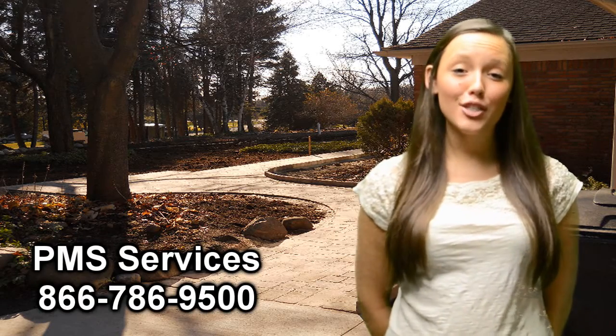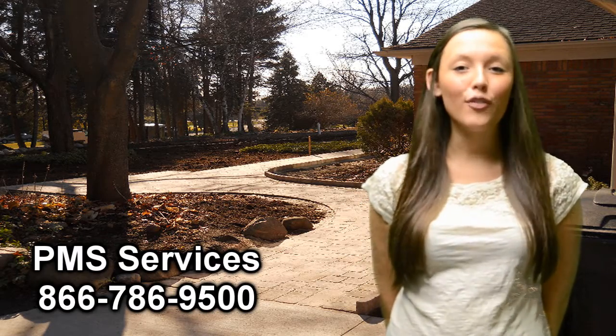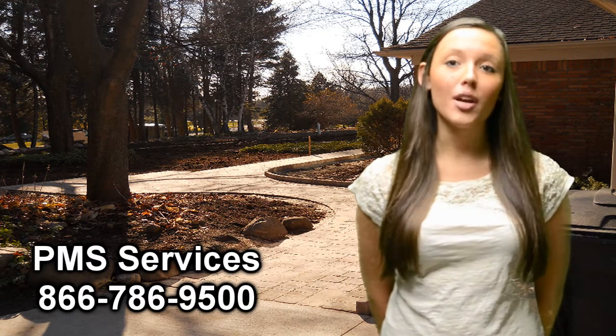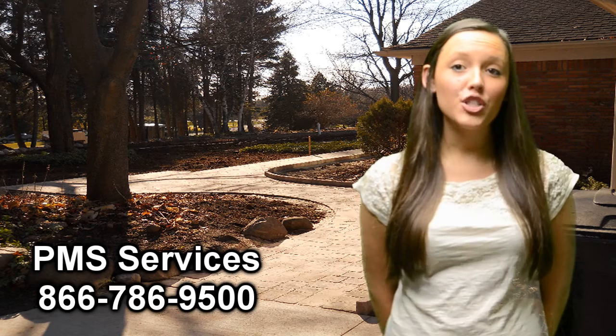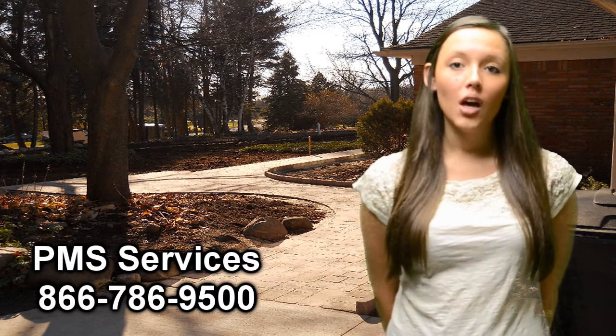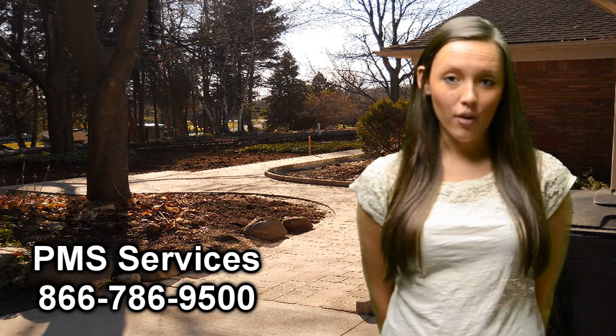Hi, Chelsea here from PMS Services, serving the residents of Oakland County, Michigan. I wanted to take a moment to talk to you today about brick paver sealing. For those of us who already have our brick paver walkways, patios, and driveways installed, we want to ensure a longer lifespan on our investment.